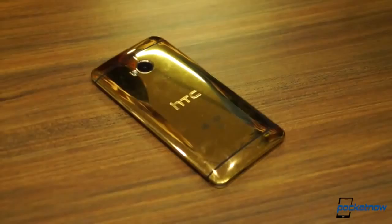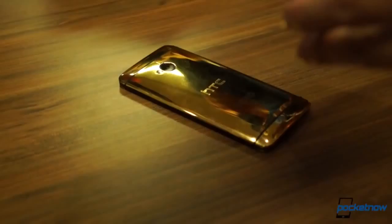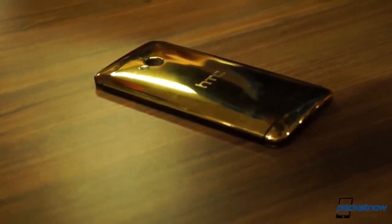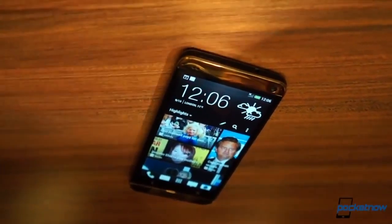18 karat gold plating, to be specific, glazed with a special clear coat for scratch protection. The combined weight of the gold and protective coating only adds an additional 4 grams of mass to this version of the One, but it adds quite a bit of value.